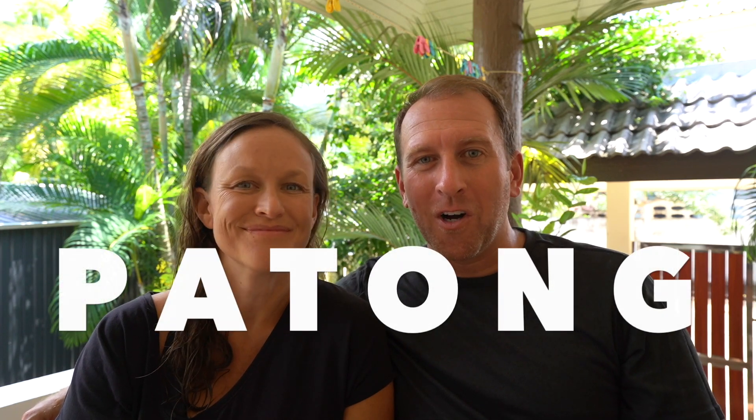Thing number one: if you've heard of Phuket, you've likely heard of Patong. Patong is this area that has a little bit of a reputation for being a party zone — people kind of going crazy and going all out. We did that on an old trip a long time ago, but not for this video.